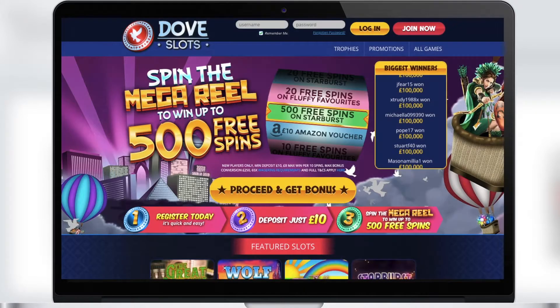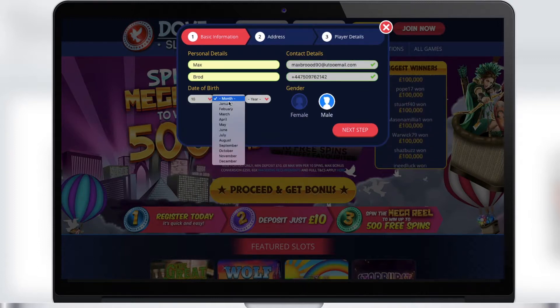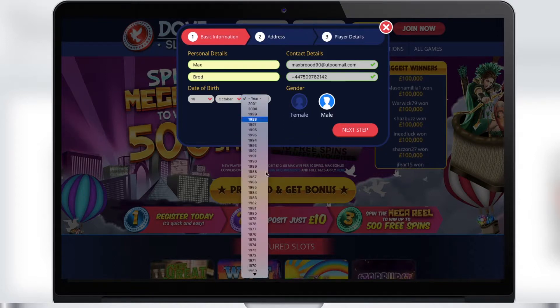And now let's go to the Dove Slots Casino. We are on the homepage and we see the game room. However, you should register in order to start playing and winning. To do this you should enter your email, a password, and other information about yourself.